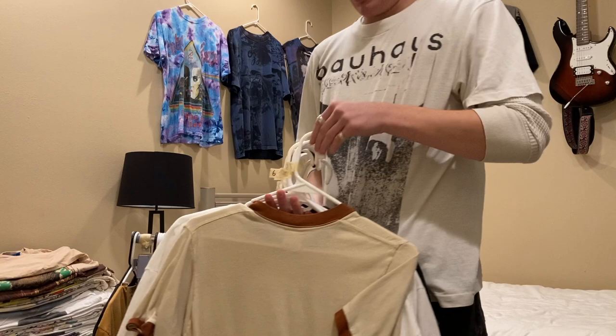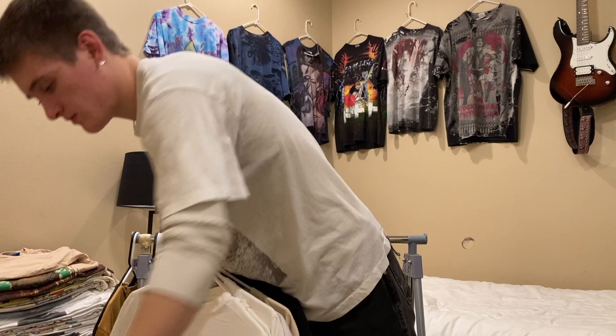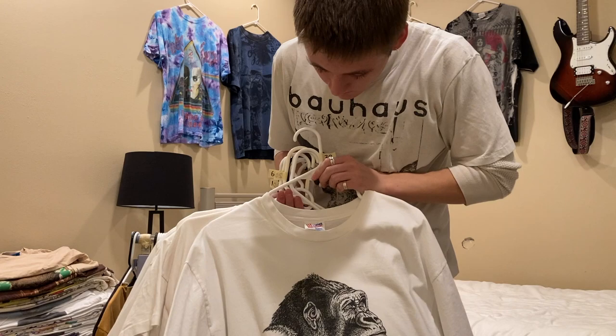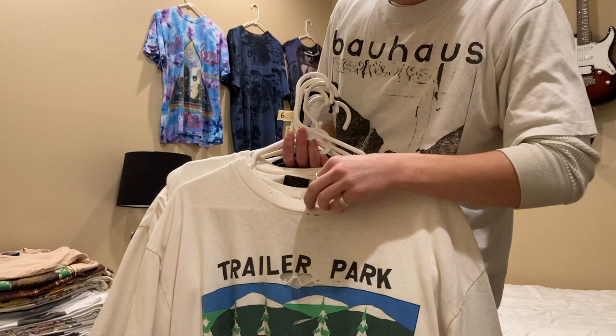This one's from 1976 — it's a Wild Turkey whiskey shirt, size medium, also single stitched. Up next is this 'To Be or Not to Be' gorilla shirt, size XL. Next is this South Park spoof shirt — I don't know if it's official, but it's late 90s, one of those, no tags, size large.